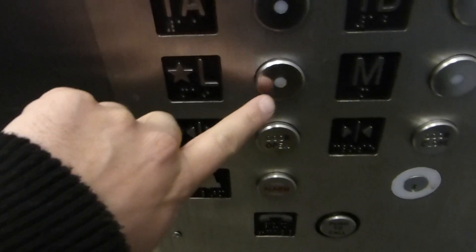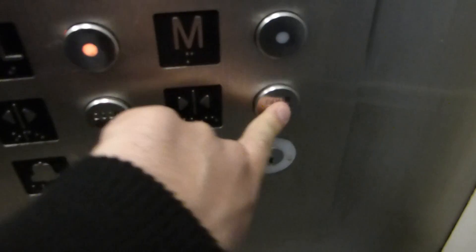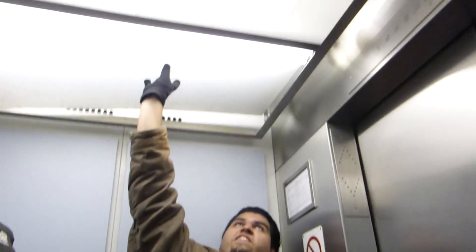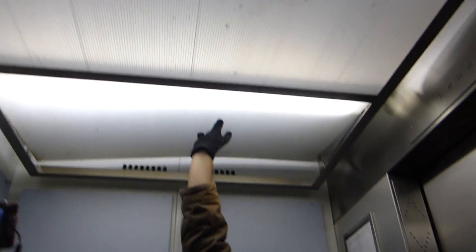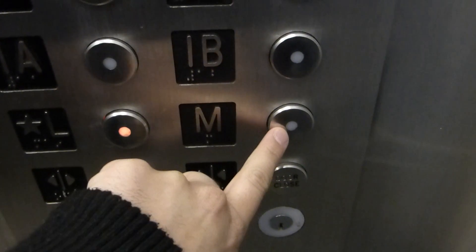Nick, did that — the door close does work in this elevator, you can press it. There's Nick. Hey Nick! Over there is Brendan and Alex. You trying to lift the ceiling tile up there? Just press any button, any button up above, and send it up.